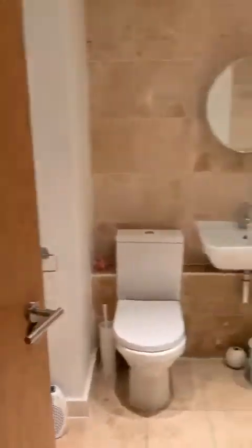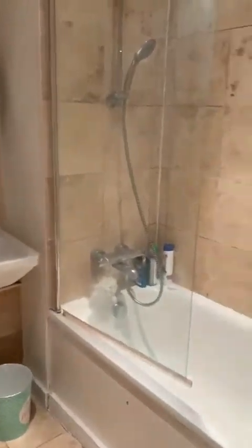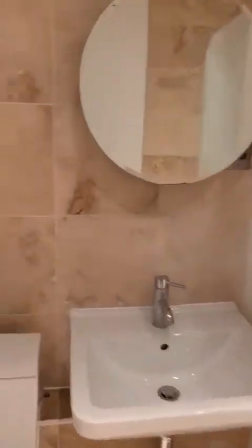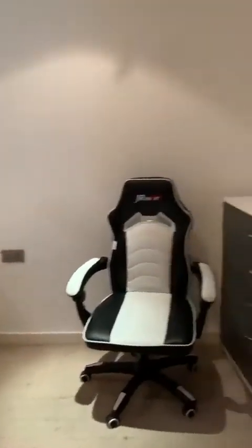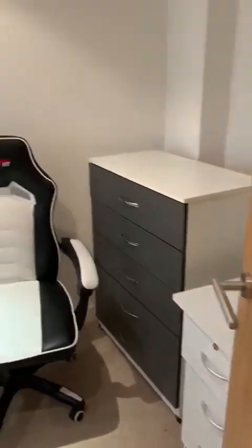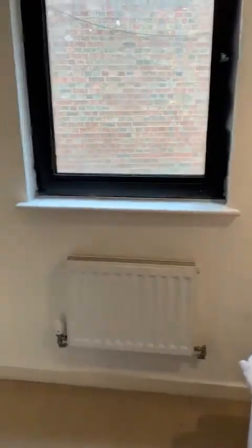Here we have the hallway. To your right you have the bathroom, and then coming out of the bathroom to your right you have the first bedroom, which also has an ensuite. The whole house comes fully furnished with beds and wardrobes, and also kitchen appliances.